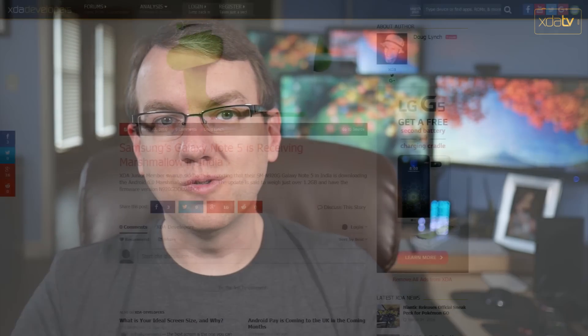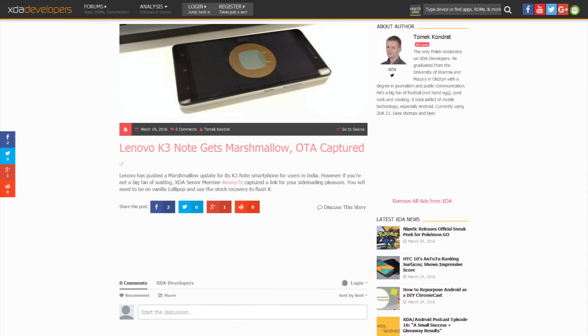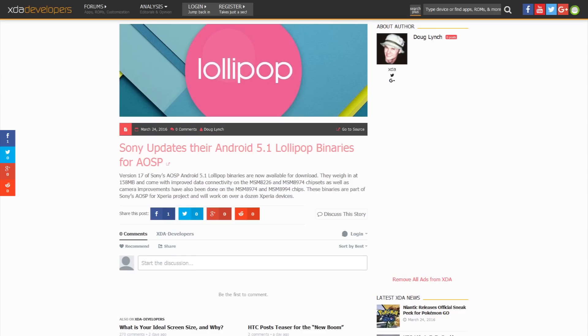Speaking of updates, the Samsung Galaxy Note 5 has started receiving Marshmallow in India. The Lenovo K3 Note has started receiving Marshmallow, and an OTA link for that has been captured and made available. Sony has updated their binaries for Android 5.1 AOSP, bringing improved data connectivity and camera improvements, and they work for over a dozen Xperia devices, so if you want to build around that, go for it.